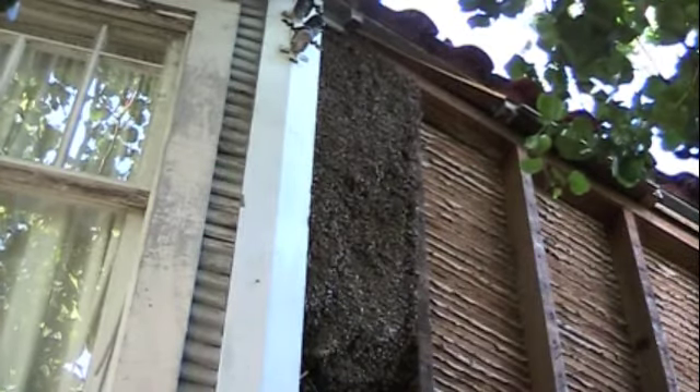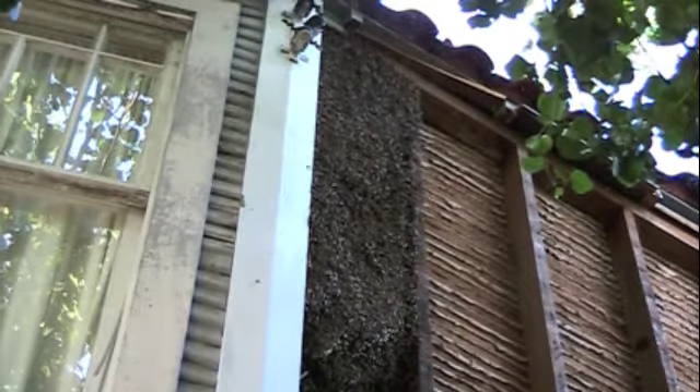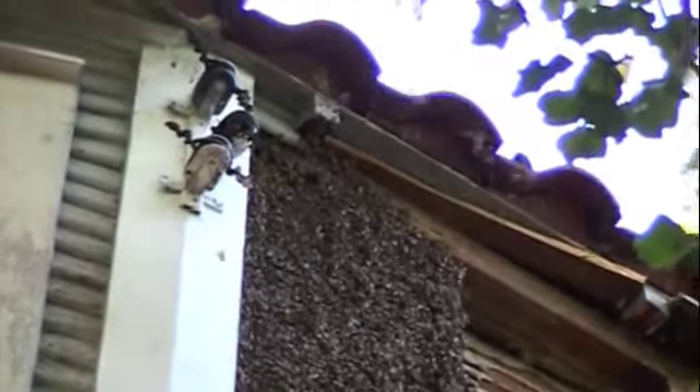Alright folks, we got them all exposed. We got about five feet of comb there. If you look up top, they're doing orientating flights. Let's see if we get some of that — zoom in a little bit. Totally exposed, still doing orientating flights.